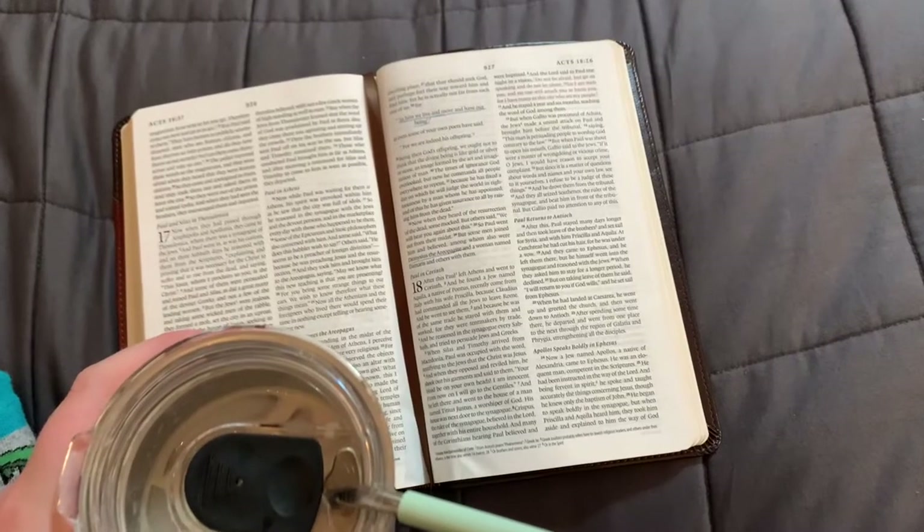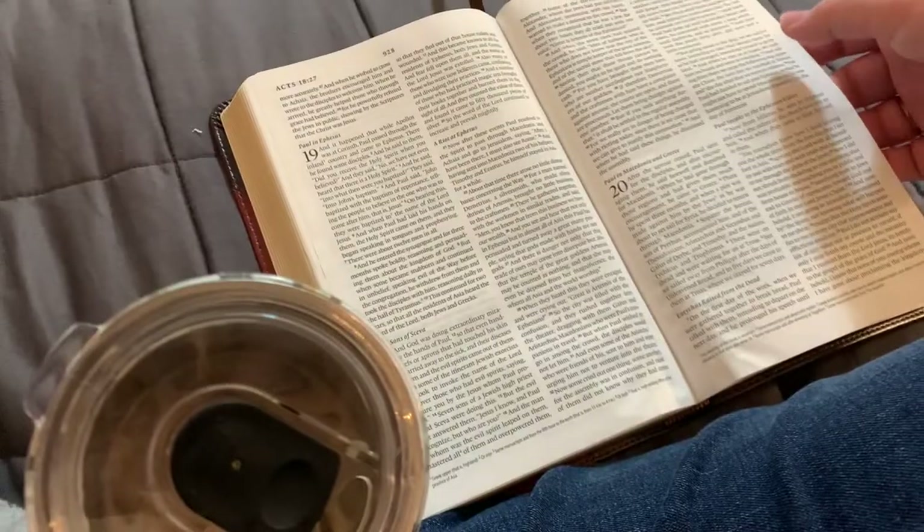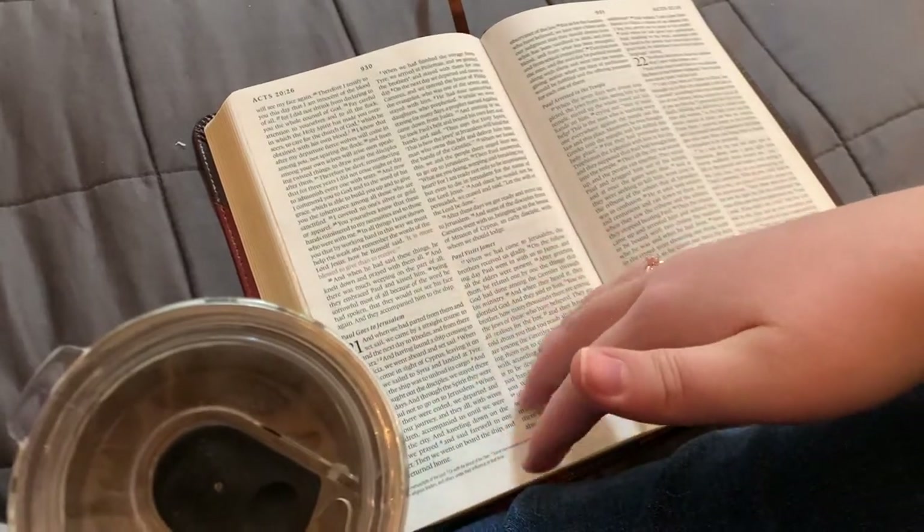I've got my chai latte and I'm gonna do my morning Bible reading. I finished my reading for the morning, and the other part of my morning routine that I like to do is just make sure that my room is nice and tidy, so I'm just gonna clean up a little bit of things that I have kind of lying around.